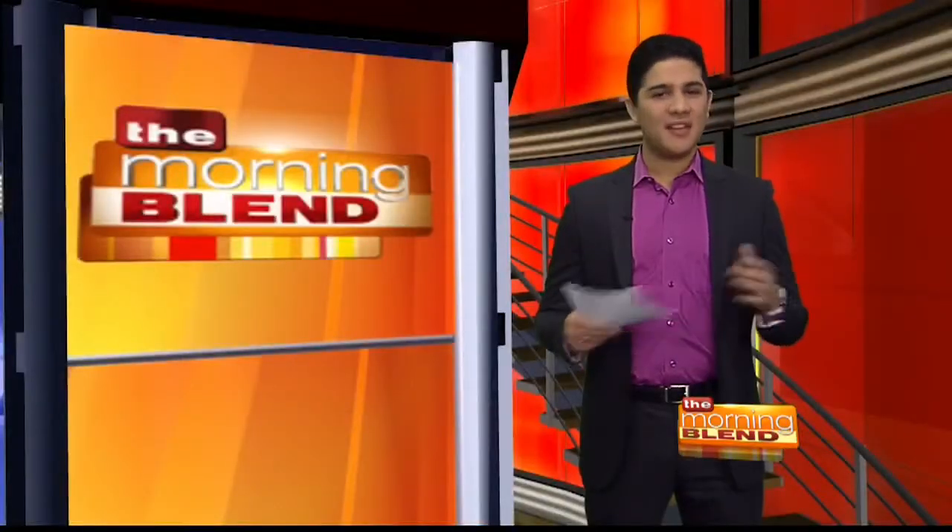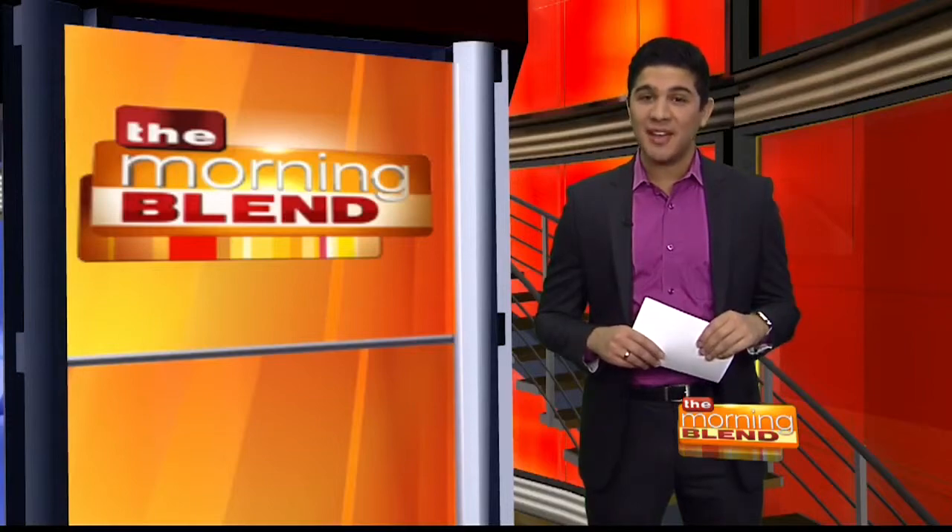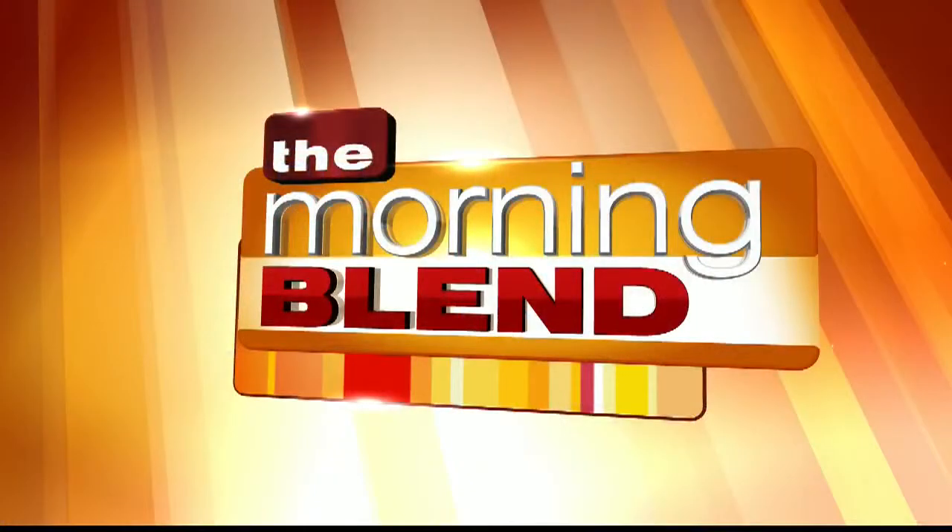Thanks so much, Michelle. Thanks for having me. For more information on any of these products, visit TucsonMorningBlend.com. Stay tuned — the Morning Blend will be right back.